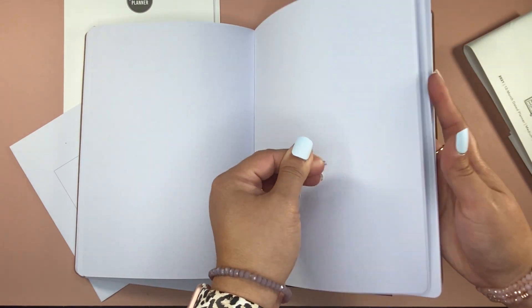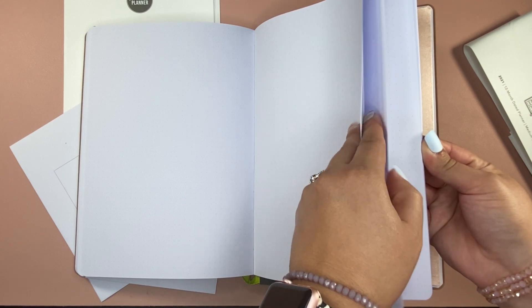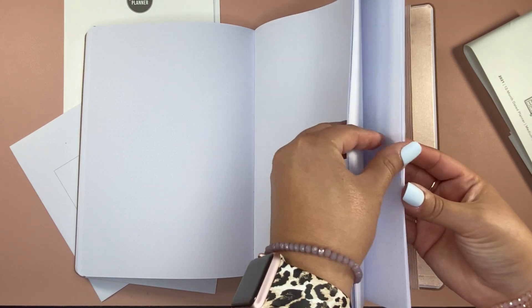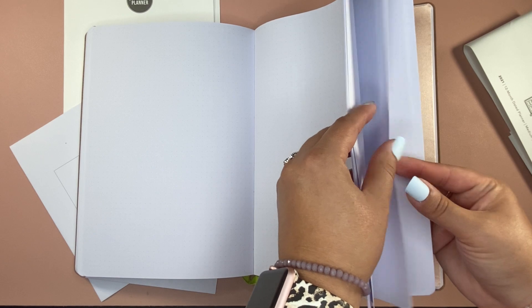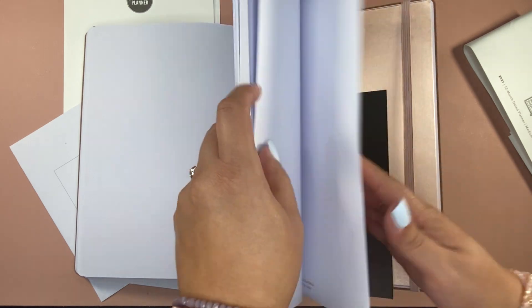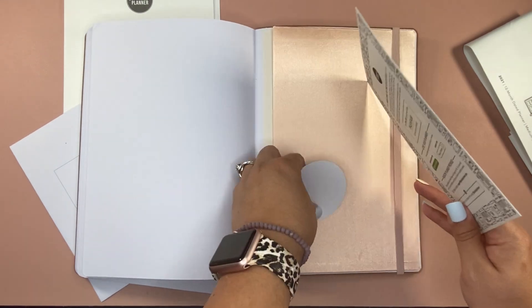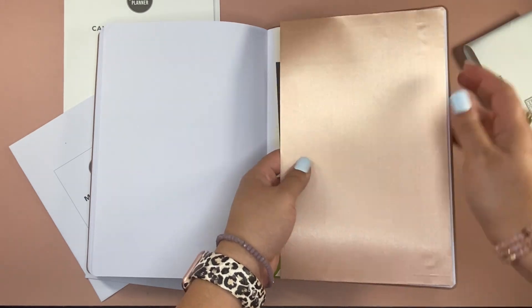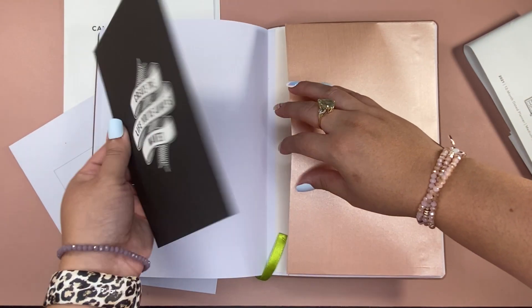At the very end, there's no planner stickers included — it's meant to be used however you're going to use it. It looks to be equal when it comes to the blank pages and the dot grid. There's also a little pocket in the back of the planner — a very thin pocket that almost feels like a material. It is glued in there, so it could break off, so be gentle.